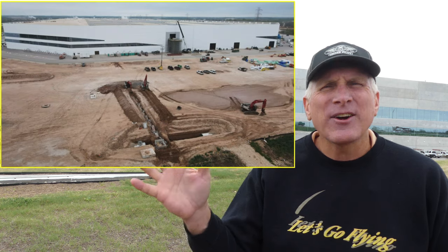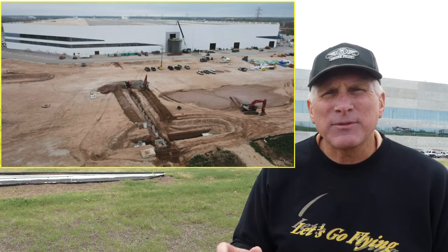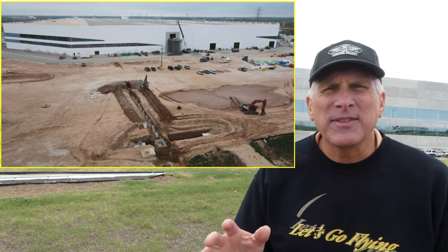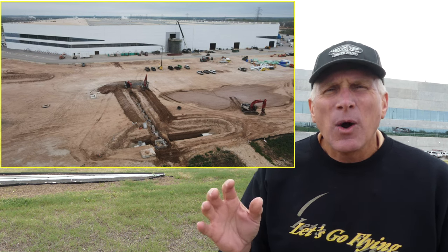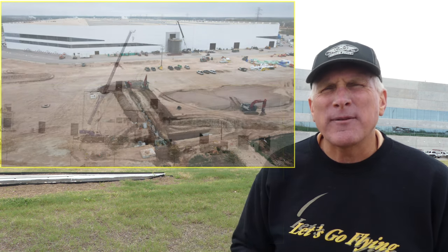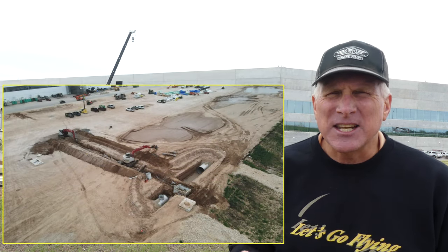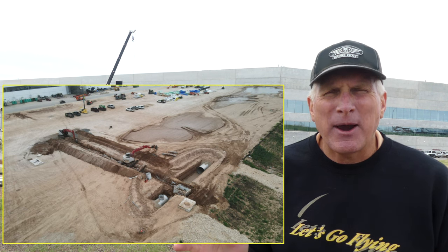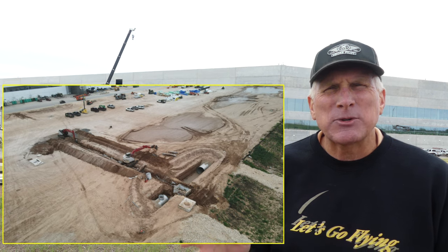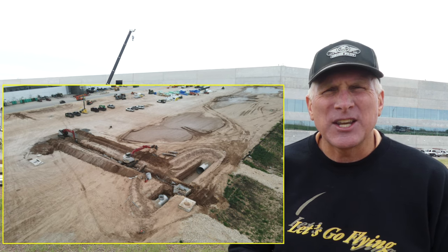A couple of things here for the intro before we get into the video. Here on the south end you can see that they've resumed some of the trenching work and removal of the old underground water management system in that south end where they're preparing for construction. This is another great sign that they're preparing to do the bypass for that water management system, which will allow for that construction to continue.